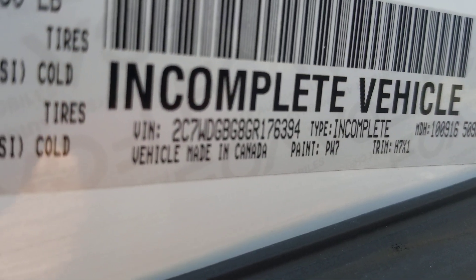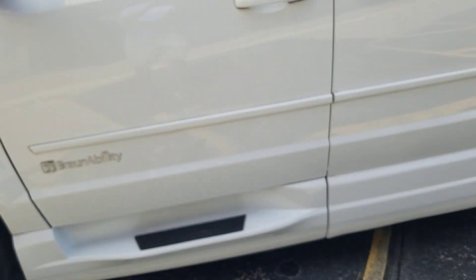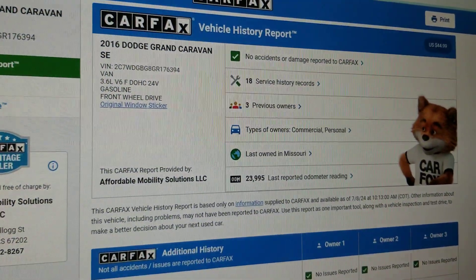Ask them to send you a video of the VIN number on the side of the van. My name is Jeremiah Coleman — I own Affordable Mobility Solutions and this van is right here with me. Make them say their name in the video — that's how you avoid getting scammed. Protect yourself and get that video.